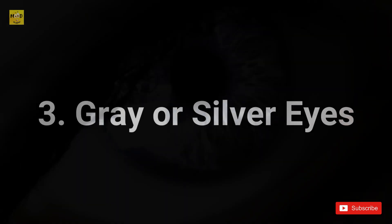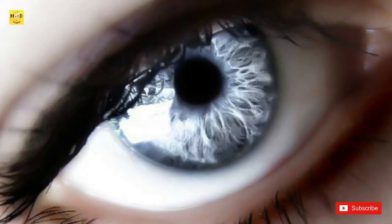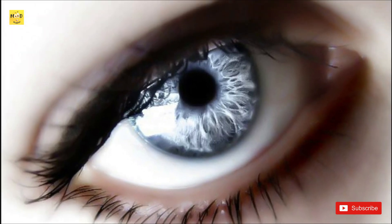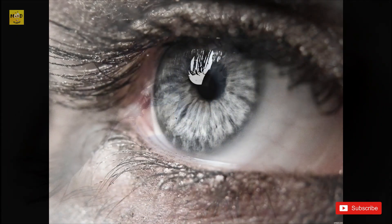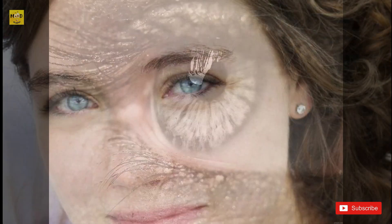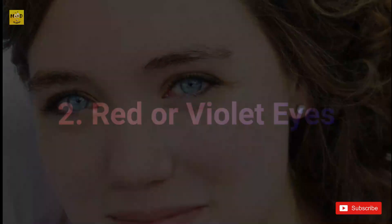Less than one percent of people have gray or silver eyes, making them very rare. Gray eyes are most common in northern and eastern Europe. Scientists think gray eyes have even less melanin than blue eyes, and gray eyes may have a different composition of the stroma that causes light to scatter differently, making them appear pale.